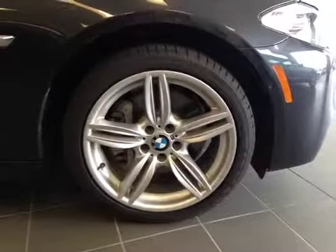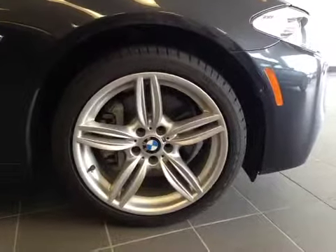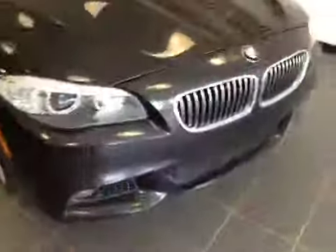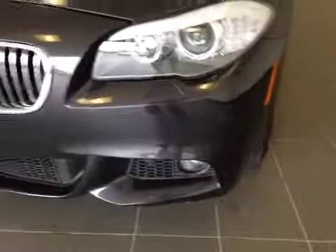19-inch BMW M alloy wheels on Goodyear 245/45-19 all-season run-flat tires. And also we have the side marker right there. Let's take a look at the front — there's a nice chrome grille. These HID headlights are equal to daytime running lights, and we have the parking sensors as well as the fog lights located in the front.